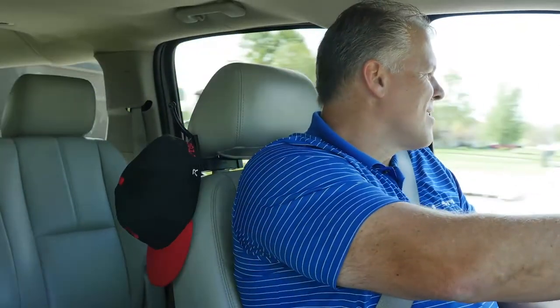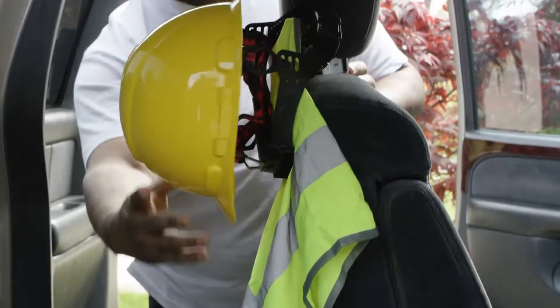If you own a car or truck and wear a hat, you need HatRider. HatRider is perfect for sporting hats, baseball caps, tennis visors, even for work hats.